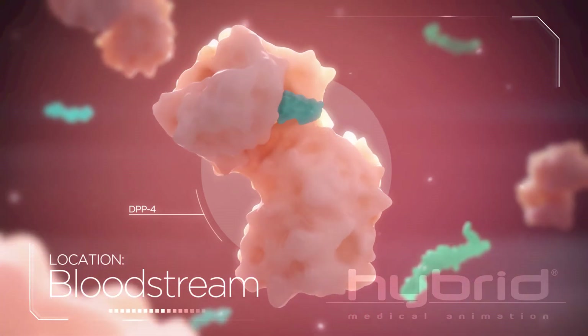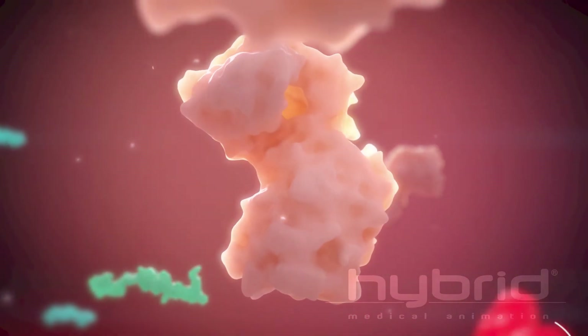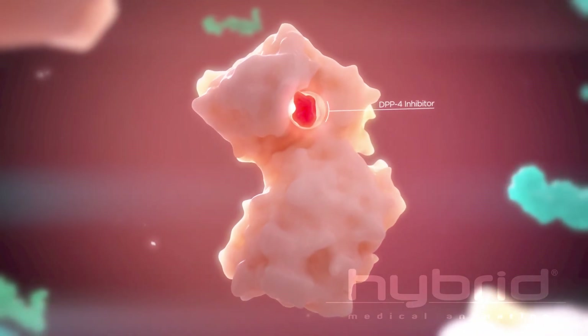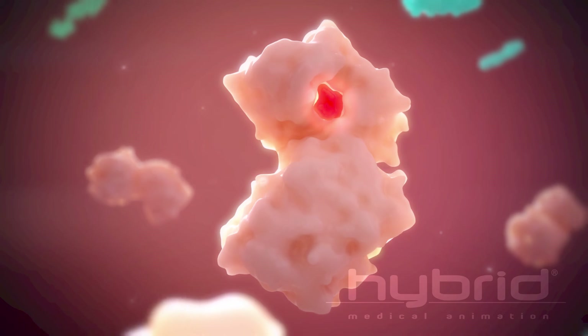Normally, the enzyme DPP4 quickly breaks down these hormones. When taking this type of medication, DPP4 inhibitors block this from happening, allowing insulin to hang around longer.